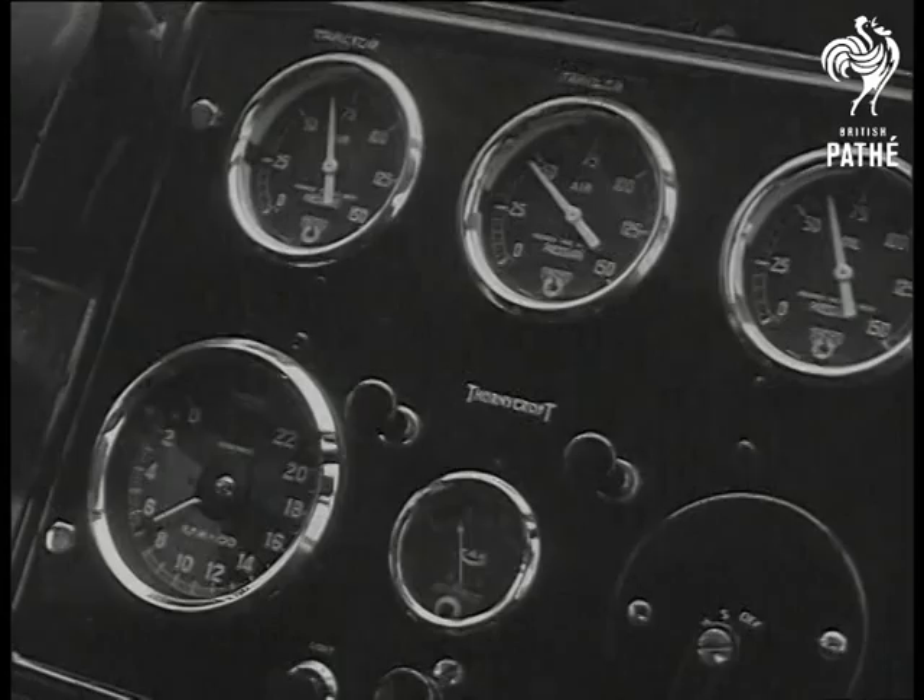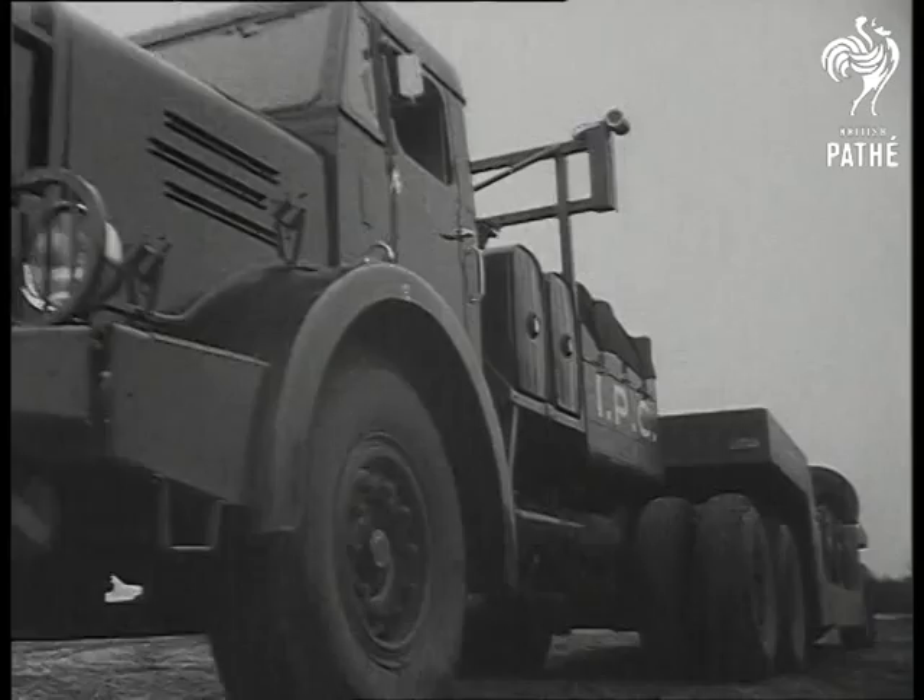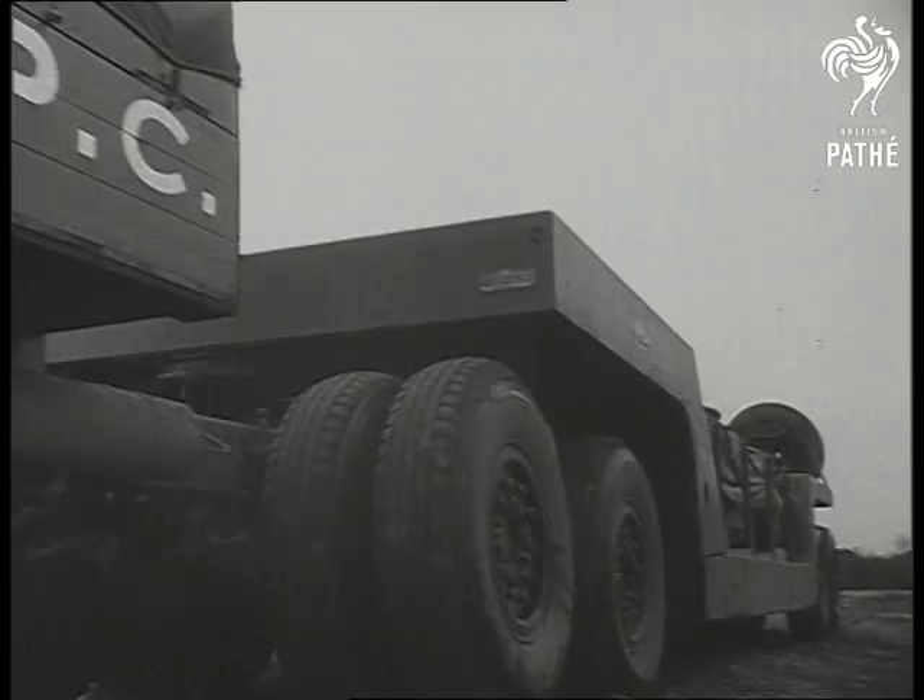Her trailer has a capacity of 50 tons, an overall width of 11 feet 6, and she carries a crew of three. Capable of hauling up to 100 tons, the Mighty Ann Tower is a triumph of British engineering.